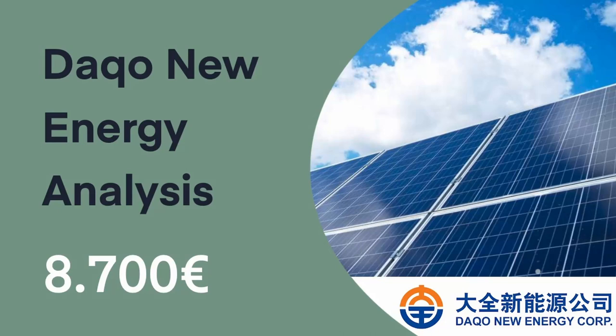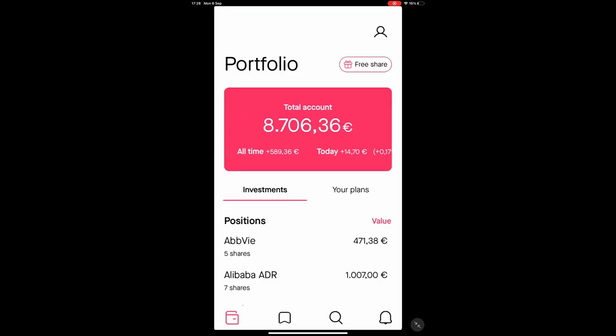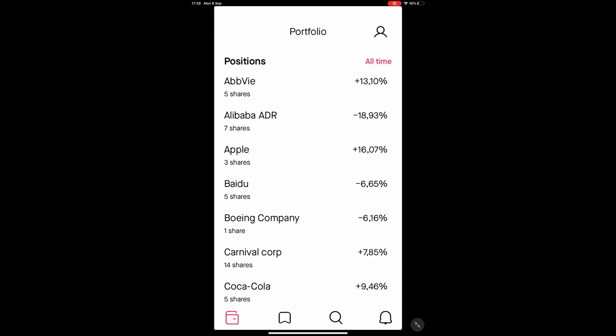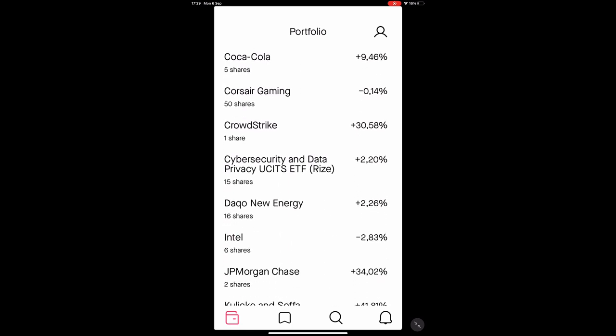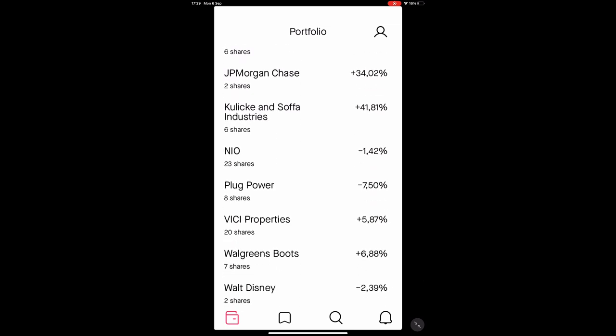Welcome back everyone. As you can see, the portfolio is back up nicely from last video. If you hold companies you believe in and have done your own due diligence, there is nothing to worry about. I'm happy when my stocks go down — that means I can buy them for a cheaper price. We are investing for the long term; short-term noise will always be there.